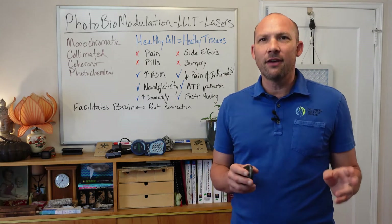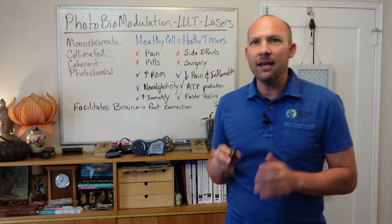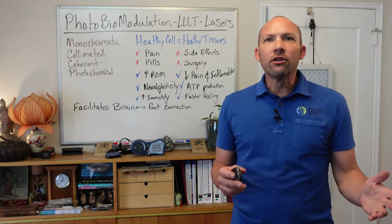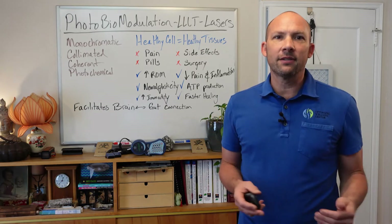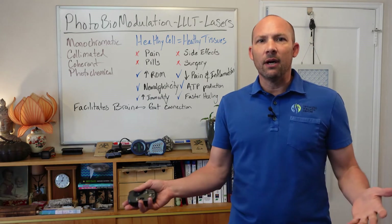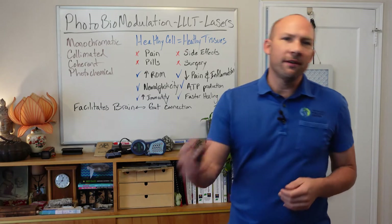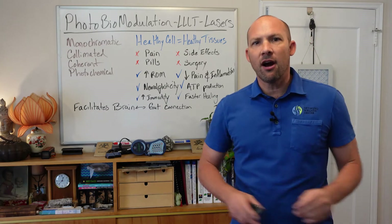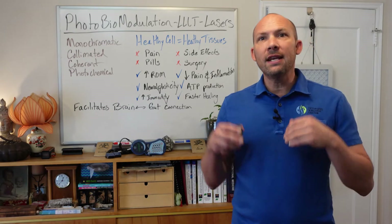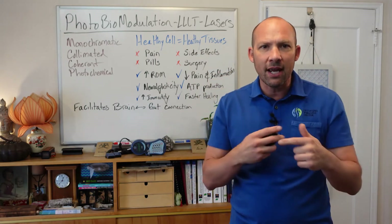Who could benefit from utilizing a laser? It could include people with acute or chronic musculoskeletal pain, inflammation, or edema; those dealing with wound healing — skin ulcers, infections, burns, dermatitis, or other scars; individuals with autoimmune conditions; or those who need brain balancing and improving communication between different lobes and areas of the brain.